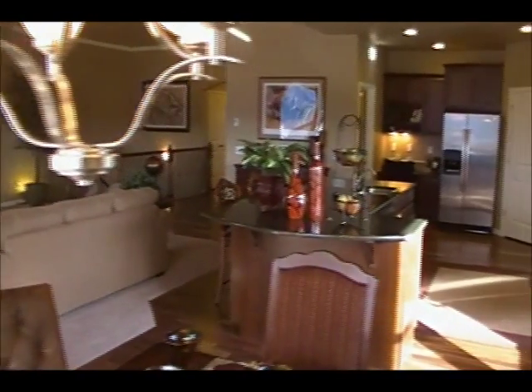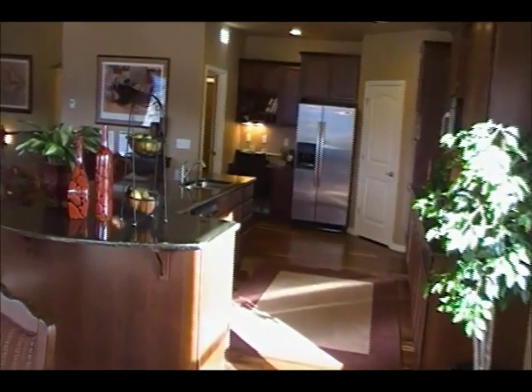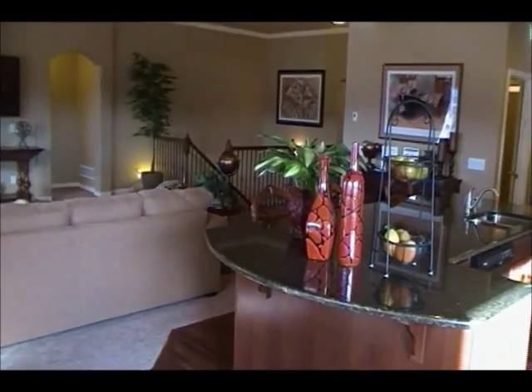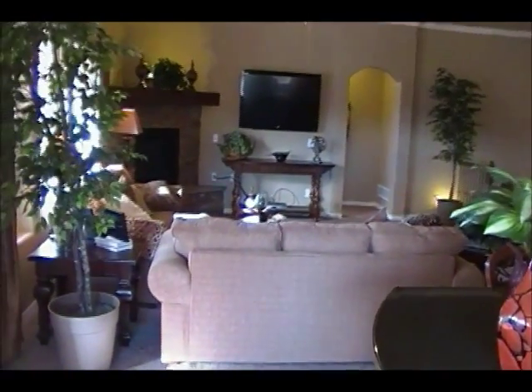Looking back into our kitchen, here's another view of the island cabinetry. And there's the family room and fireplace from a different vantage point.